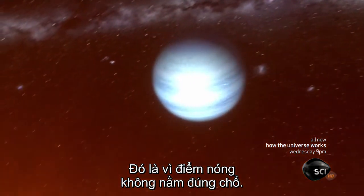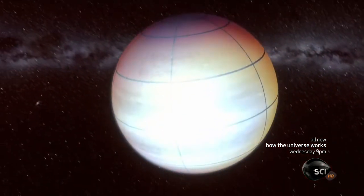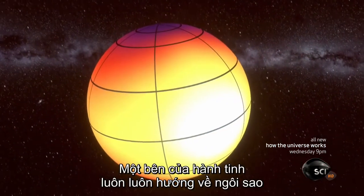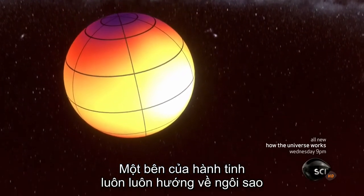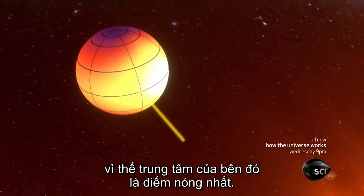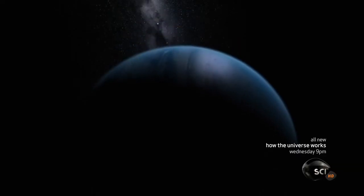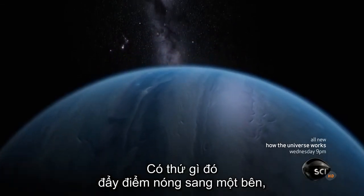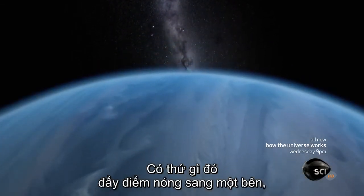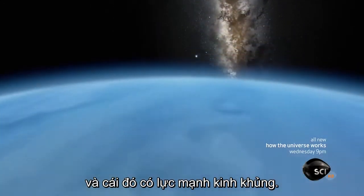That's because the hotspot isn't where it should be. One side of the planet permanently faces the star, so its center should be the hottest point on the planet. It isn't. Something pushes the planet's hotspot to the side, and that takes incredible force.